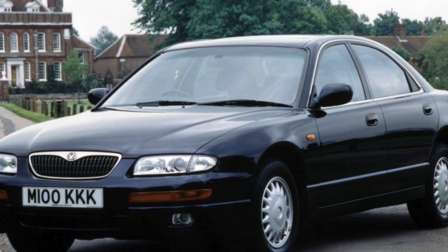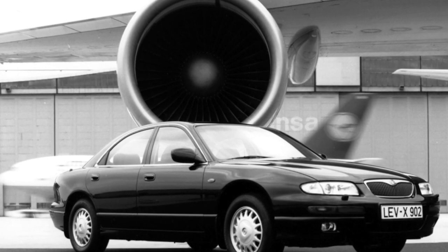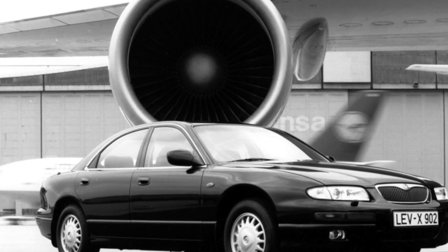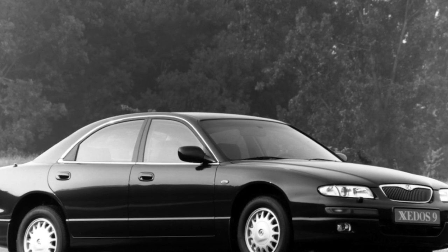The engine range of the Xedos 9 consists of only three petrol V6 units. The motor resource before replacing the rings is on average 300,000 kilometers. The reason for premature engine wear was overheating, to which the V6 is very sensitive.